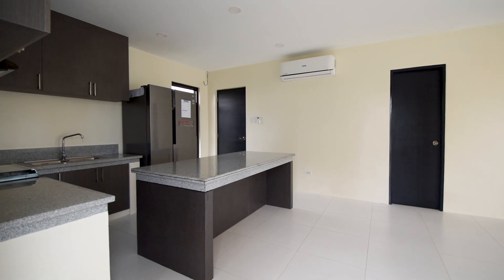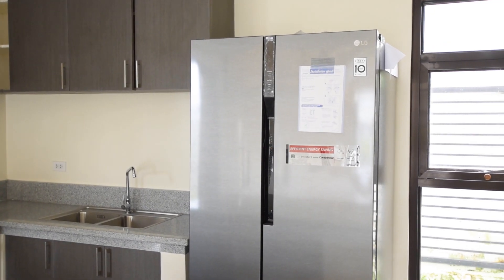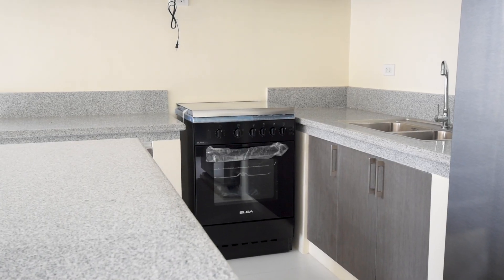For the kitchen, you have an LG double door refrigerator. You also have an Elba brand range hood, cooktop and oven.